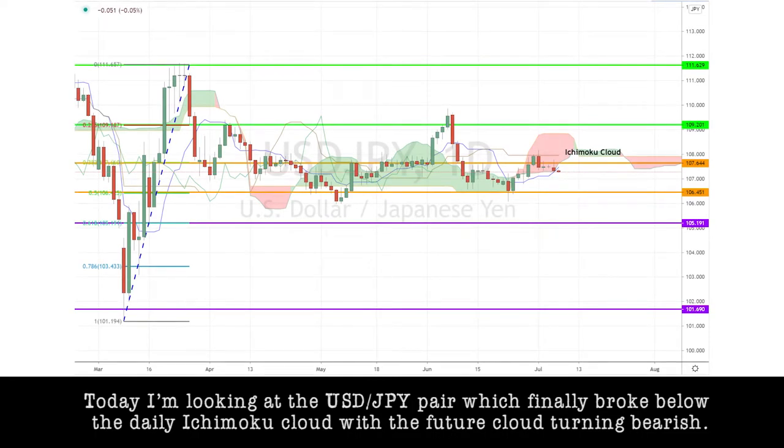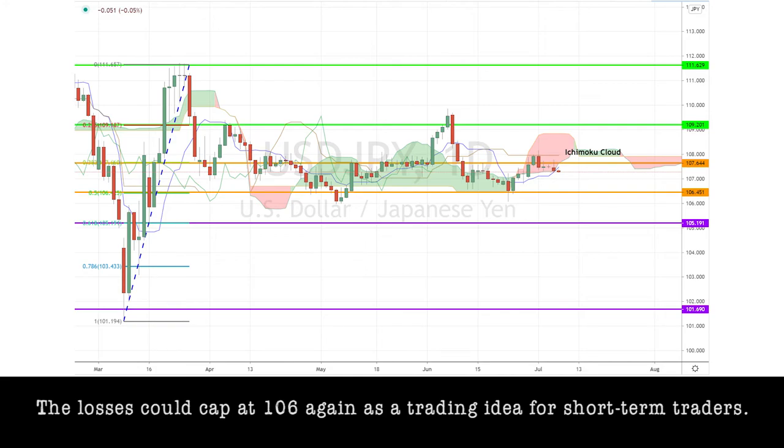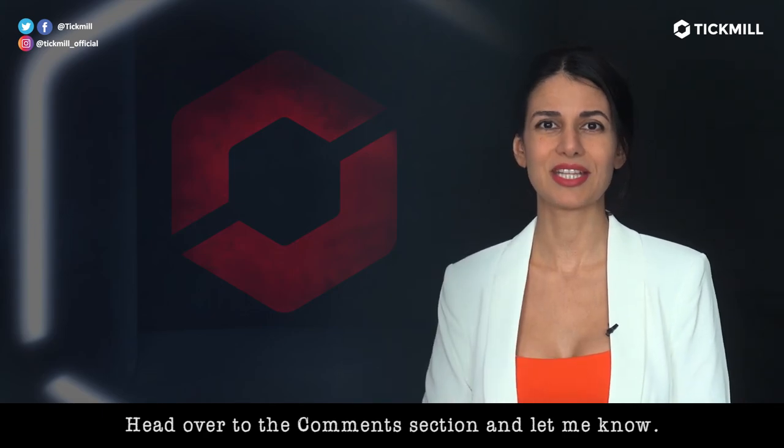Today, I'm looking at the dollar-yen pair, which finally broke below the daily Ichimoku cloud with the future cloud turning bearish. While the pair still appears to be in a long-term consolidation between 108 and 106, we are seeing stronger bearish pressure right now. The losses could cap at 106 again as a trading idea for short-term traders. Will you be jumping on the bearish train this week? Head over to the comment section and let me know.